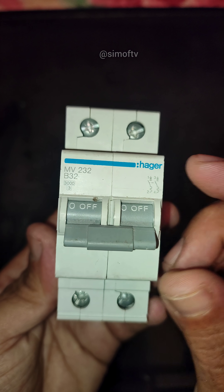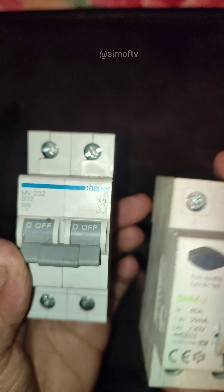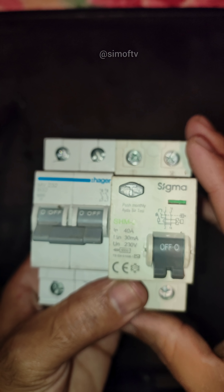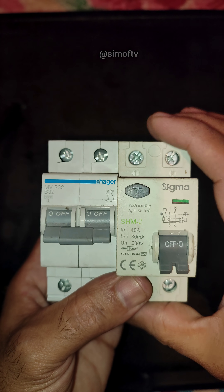So here's the main difference. Sigma RCD equals protects people. Hager MCB equals protects equipment. They look alike, but their roles are totally different. Always choose the right one to keep your home safe.